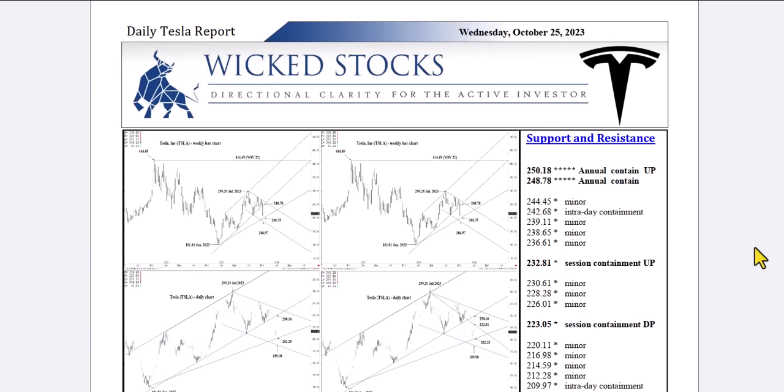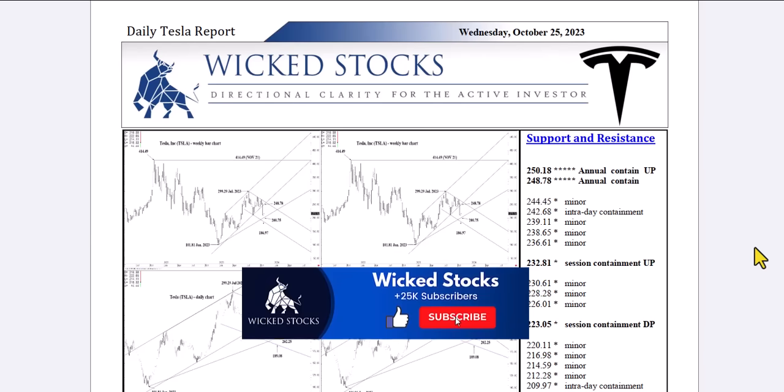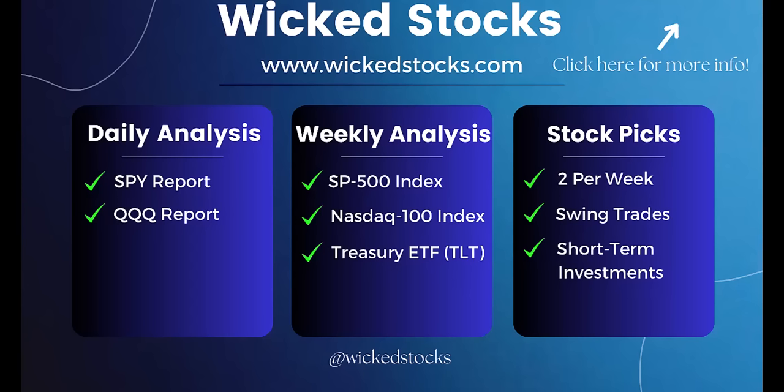Before I walk you through the charts, please click like if you haven't already, subscribe to the Wicked Stocks YouTube channel, share the content with friends and colleagues, and check out WickedStocks.com. We offer a full suite of both daily and weekly analytical videos, daily analysis in the SPY and the QQQ — the S&P 500 and NASDAQ 100 ETFs — weekly analysis in the S&P 500 Index, the NASDAQ 100 Index, the Long Bond ETF TLT, as well as two individual stock picks a week, eight a month, targeting three to five week swing traders out to three to five month near-term investors. We're always looking for at least 20% moves on those stock picks. You can check all of this out for no cost for five days — a five-day free trial with a WickedStocks.com subscription. If you don't like what you see within five days, you can cancel at no cost whatsoever.